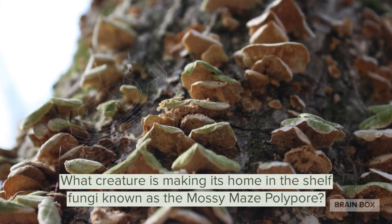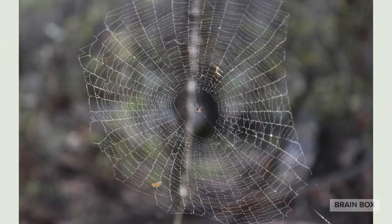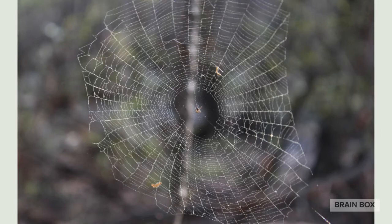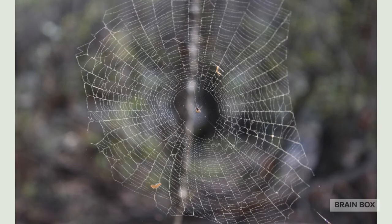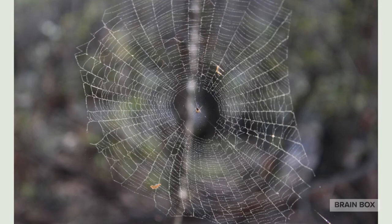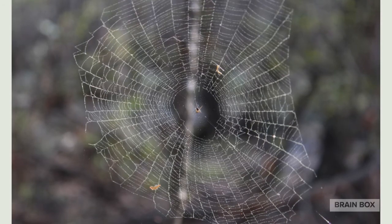I spy with my little eye something among the mossy polypore fungus — did you see the spider web hiding among the fungi? I did too. Spider webs might seem scary, but they're an amazing display of God's creation. Just look at the delicate strands — they're so beautifully woven yet very, very strong. It's amazing what God's creatures can do.